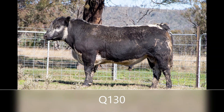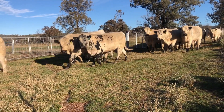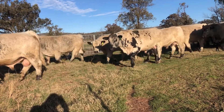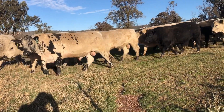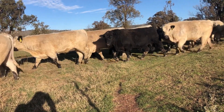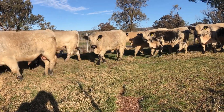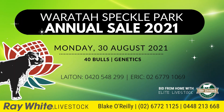Catalogues will be available online at waratahspecklepark.com. We hope to see you on sale day at Waratah Gyra on August 30. Auction starts 12 noon. If you can't make it, pre-register to buy with Elite Livestock Auctions, who will be streaming live on sale day. For further information, contact Stud Principals or Blake O'Reilly, Ray White Gyra.